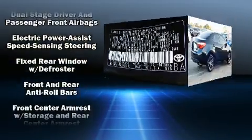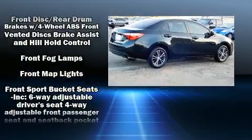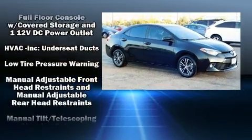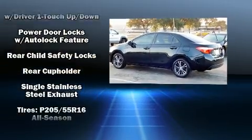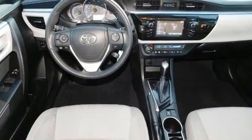Toyota ensures the safety and security of its passengers with equipment such as head curtain airbags, front side impact airbags, traction control, brake assist, a panic alarm, and ABS brakes. With electronic stability control supplementing mechanical systems, you'll maintain precise command of the roadway.